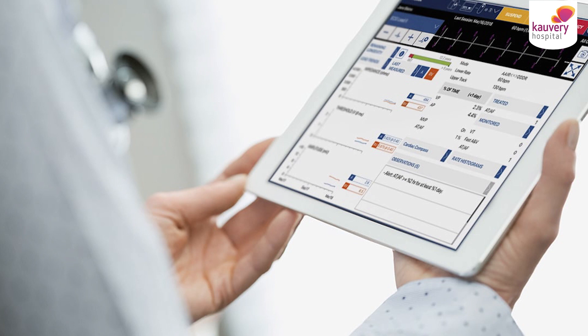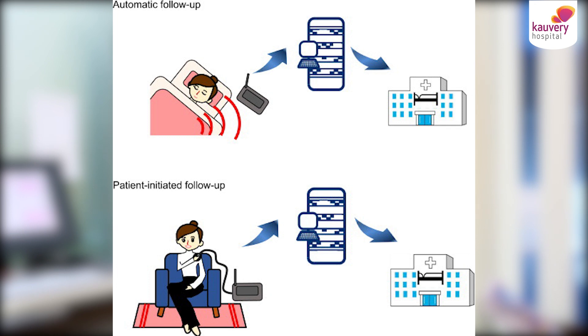The data goes to the server cloud and is stored there. It then comes back to the doctor's desktop. The doctor has a license to view the patient's records. The most useful feature is the alert system — red alerts and yellow alerts. For example, if there is a serious or dangerous event such as ventricular tachycardia, an alert immediately goes to the doctor's desktop.